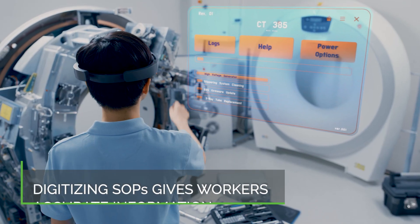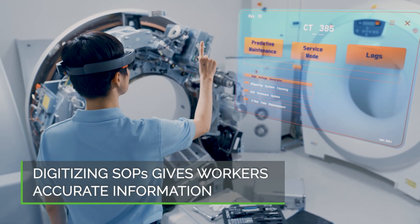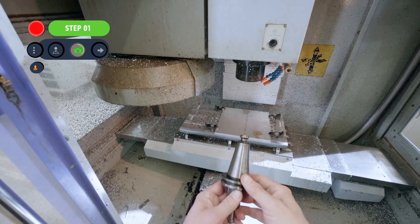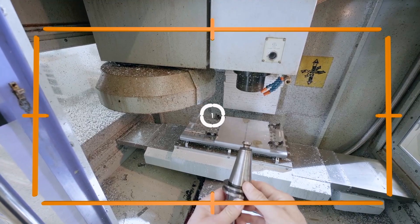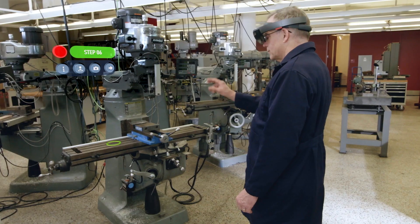Digitizing and augmenting your SOPs can give frontline workers access to consistent and accurate instructions for executing maintenance quickly and effectively. Having the tools to easily capture, create, and deliver in-context work instructions, especially when CAD data isn't available, improves the efficiency and agility of your workforce.